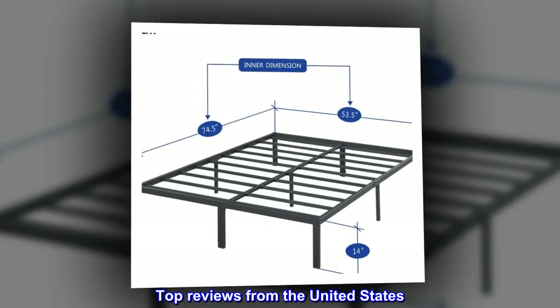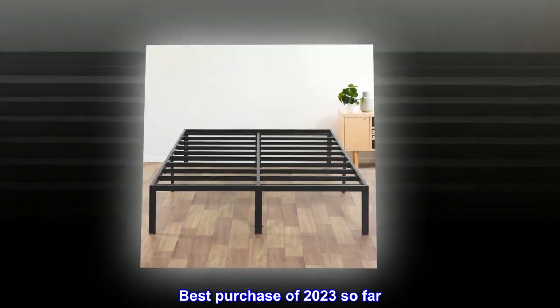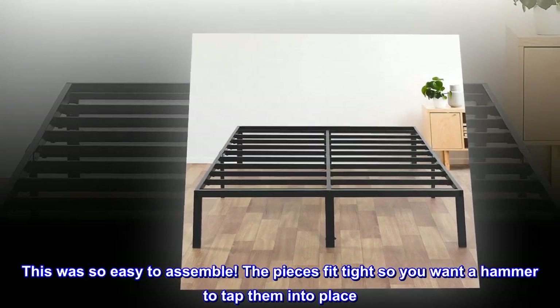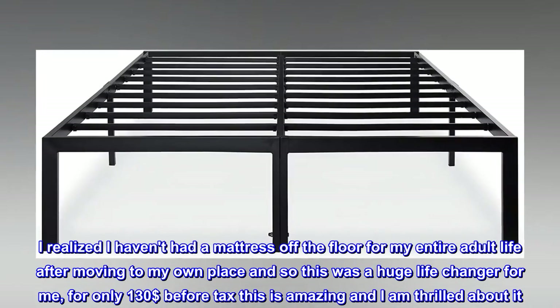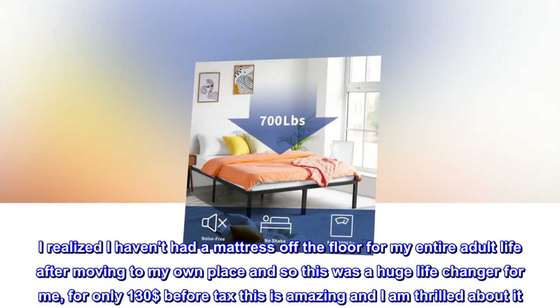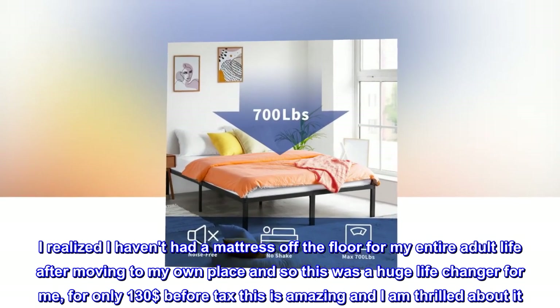Top reviews from the United States — best purchase of 2023 so far. This was so easy to assemble; the pieces fit tight so you'll want a hammer to tap them into place. I realized I hadn't had a mattress off the floor for my entire adult life after moving to my own place, and so this was a huge life changer for me. For only $130 before tax, this is amazing.